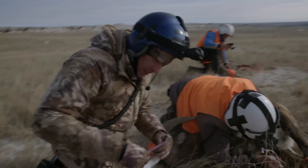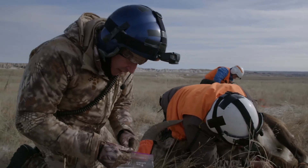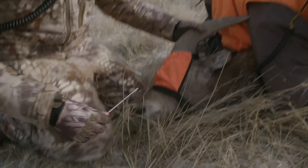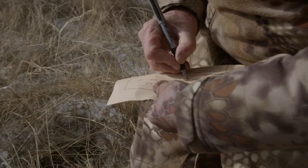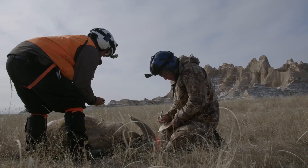What I'm doing now is taking some swabs out of this sheep's nose and throat — a swab out of each nostril. This is a young ram. Now we're going to put a collar on this guy.